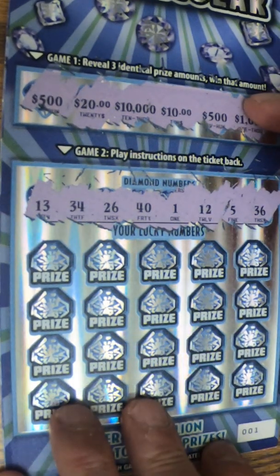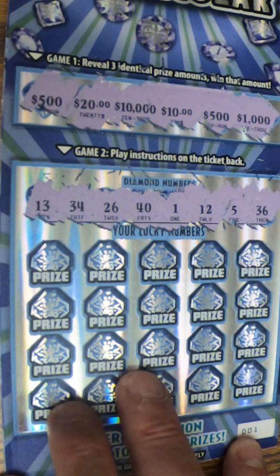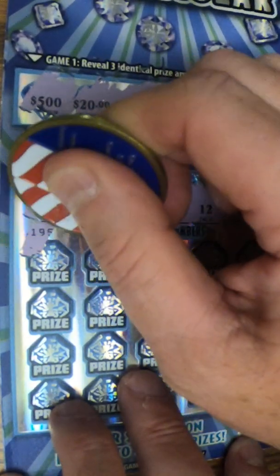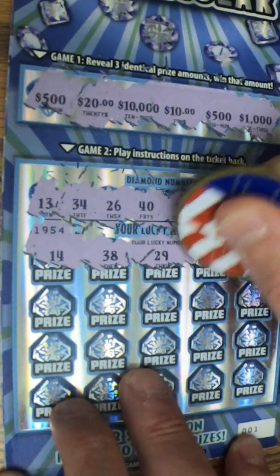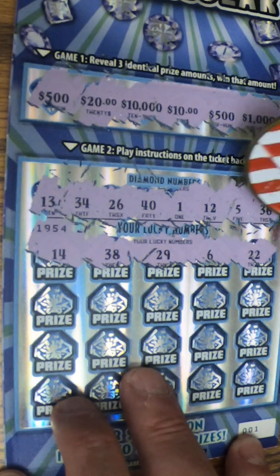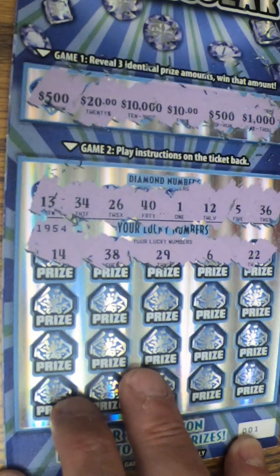By the way, this is ticket number 001. Hopefully that is a good number. Let's see what we have. Come on, winner. 14, 38, 29, 6, and a 22. We've got a 5 and a 13. A couple of one-offs there.